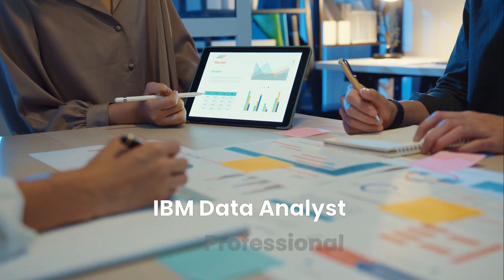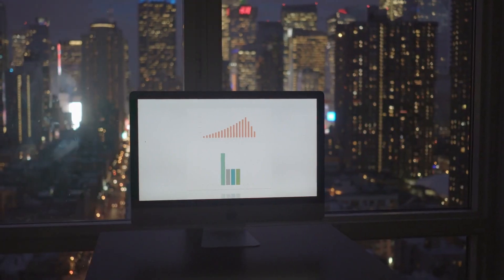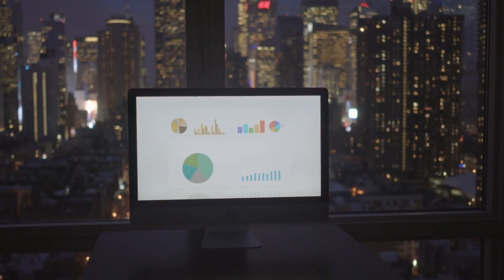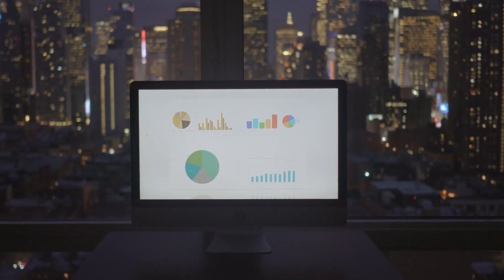Next up is IBM's Data Analyst Professional Certificate. Perfect for anyone with a love for data, this course teaches you how to clean, analyze, and visualize data using tools like Python, SQL, and Excel. Whether you're new to the field or re-skilling, this course can help you qualify for roles with competitive salaries and high growth potential.